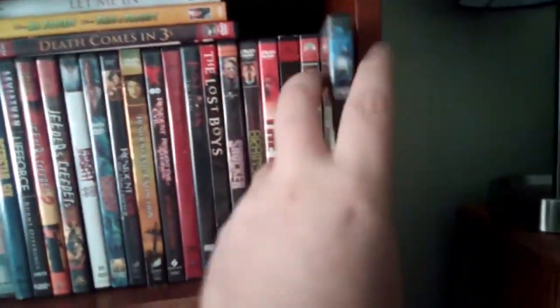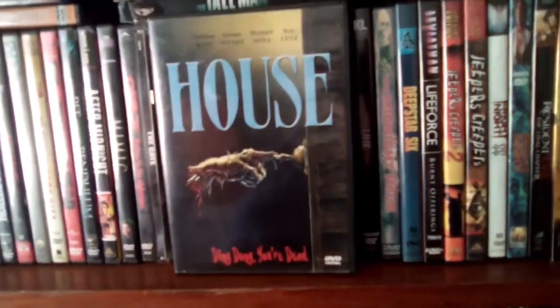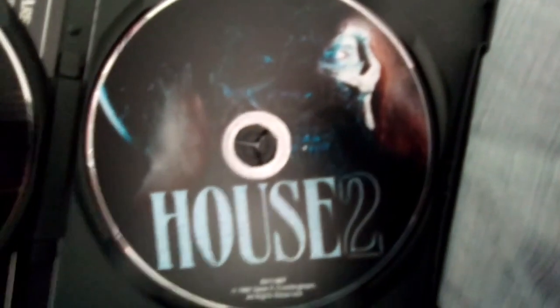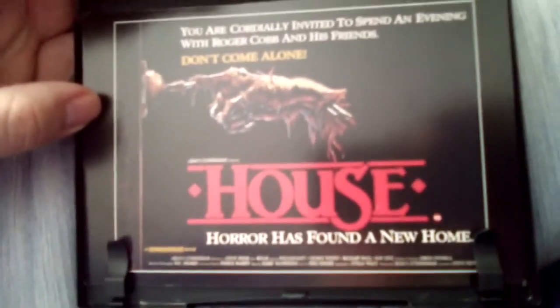We're starting with House, which is a really good horror film. This is a unique set because it has the original classic House and it also has House 2: The Second Story. These older DVDs showed the artwork on the disc, which was really nice — I don't think they do that anymore. And then we got some cool poster art here.